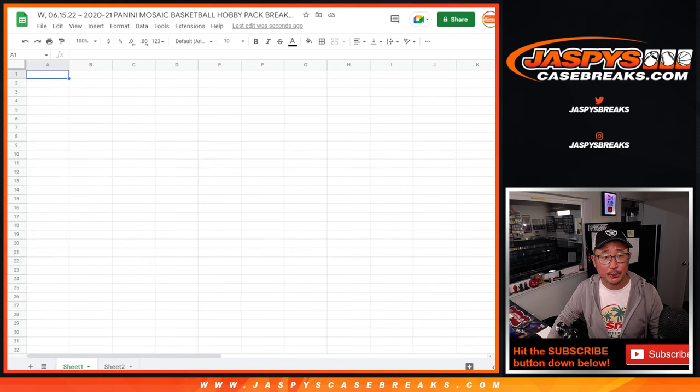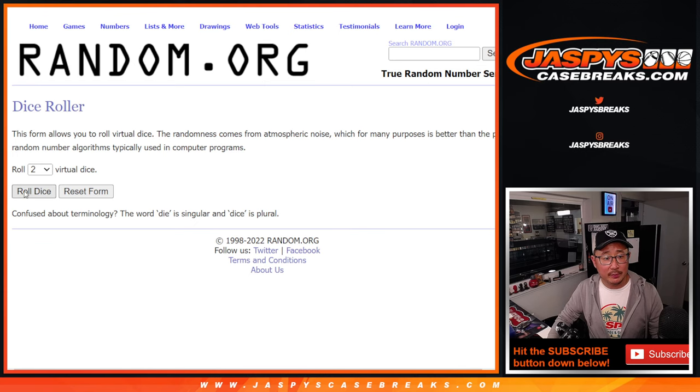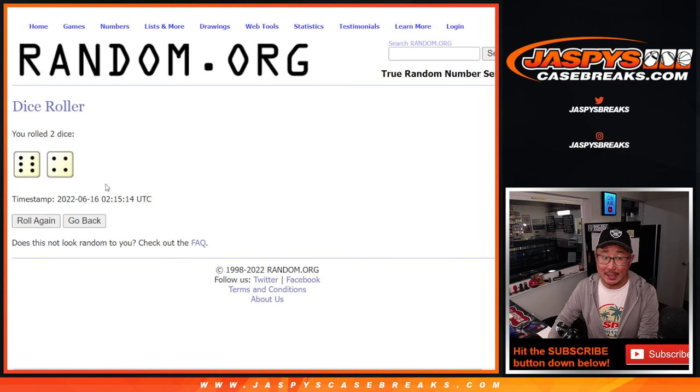Let's gather everybody's names here and roll it and randomize it — ten times again. Six and a four.